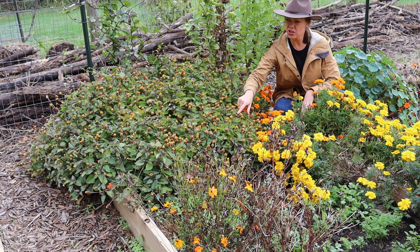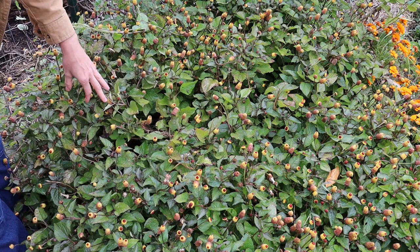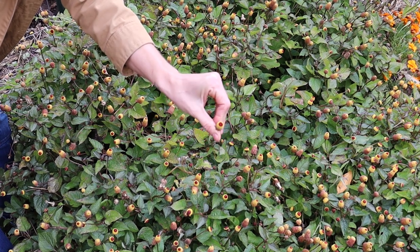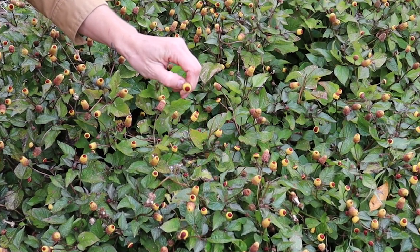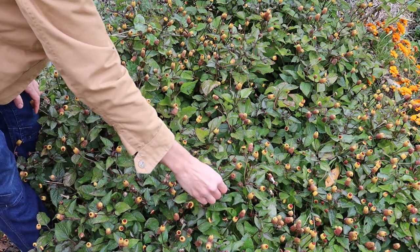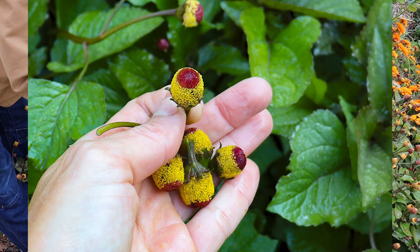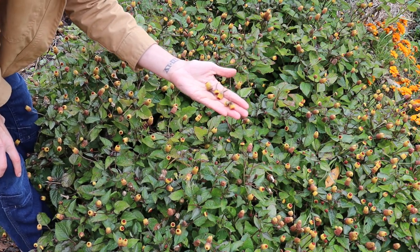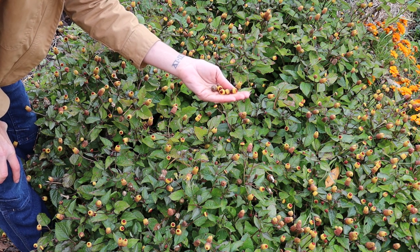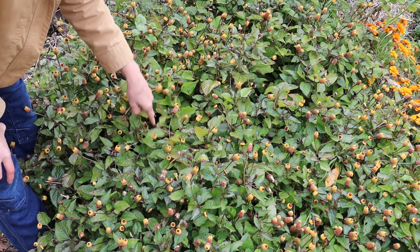One of the most interesting things from this year has been this toothache plant. I started these from very tiny seeds early in the season and transplanted them out - there were about eight plants - and you can see the area that this has covered. This is the bullseye toothache plant. If chewed, it produces a numbing tingling sensation in your mouth. It's become popular in upscale bars for cocktail experiences. But I'm actually using these for their medicinal benefits - for toothache, gum pain, or abscess in the mouth. They also have antiseptic properties and are supposedly immune boosting. I've been drying these and made a tincture with them, and I've been really impressed with how well this has grown.